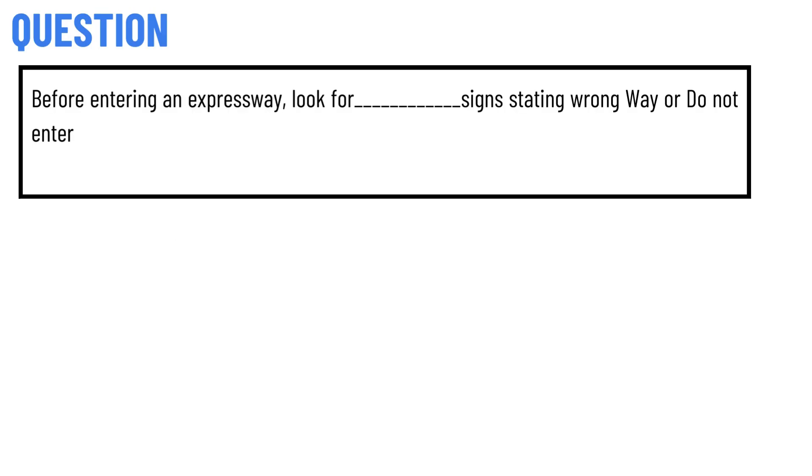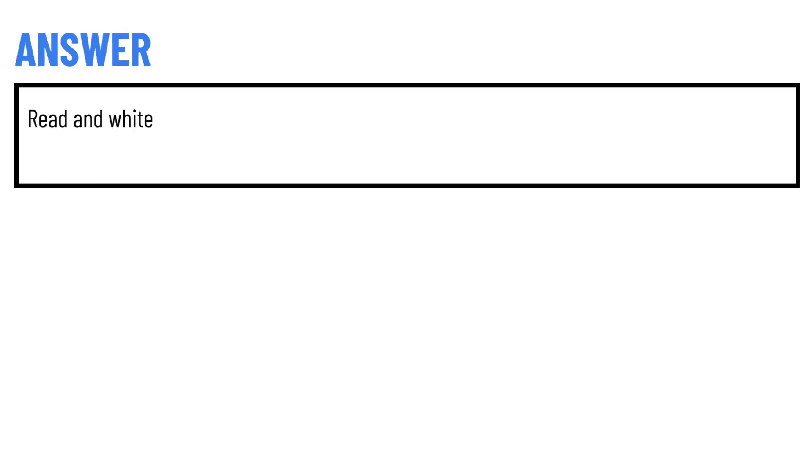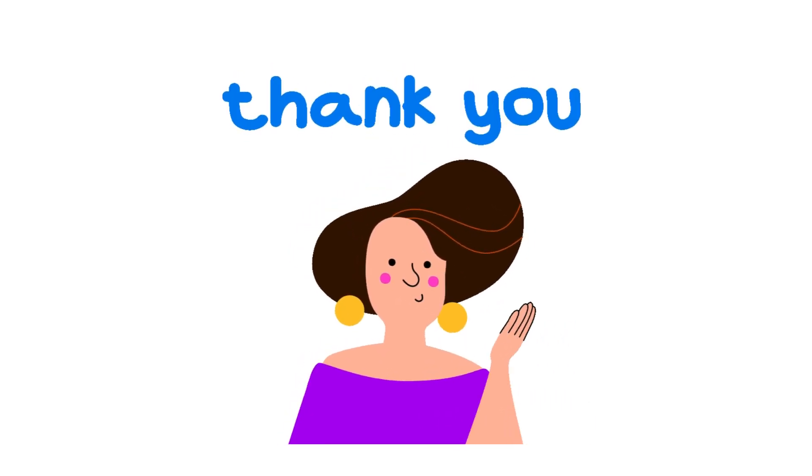Our today's question is: Before entering an expressway, look for signs stating wrong way or do not enter. The correct answer of the question is: Read and write. So that's the correct answer of the question.